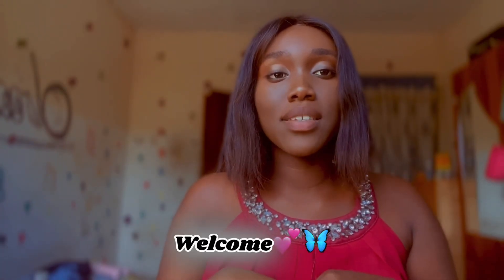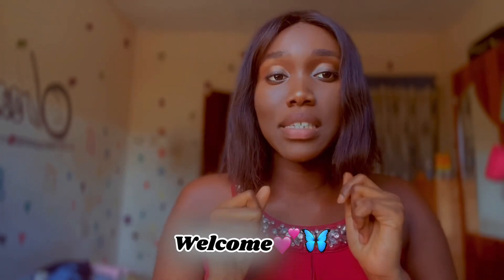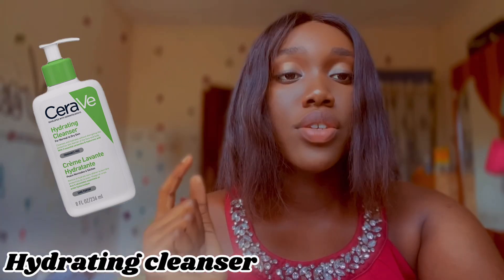Hello guys, welcome back to my channel. Let's dive straight to today's business. Today we are going to talk about the step-by-step skin routine. The first product you should use is the hydrating cleanser.